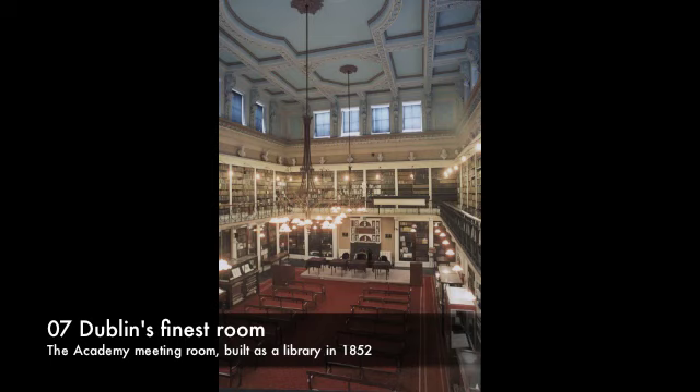Dublin's finest room. The Academy Meeting Room is one of Dublin's finest and most unusual rooms, and it's packed with history. The simple wooden benches look very ordinary, but those at the back of the room came from the original Irish Parliament, or Grattan's Parliament. The Academy acquired them after a fire in the Parliament building in 1792.